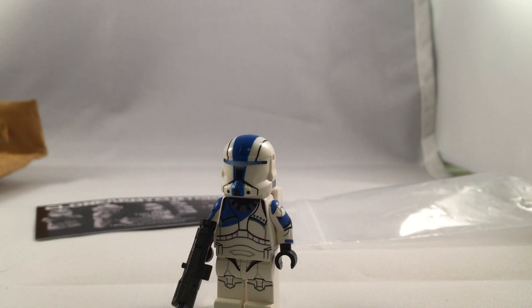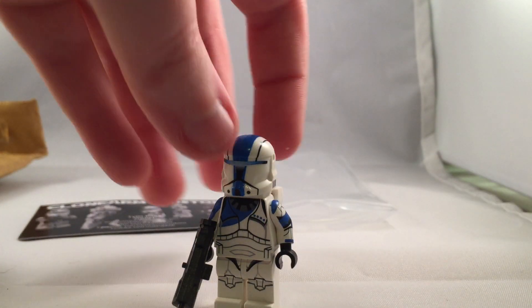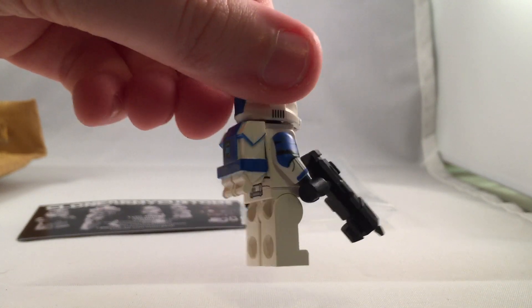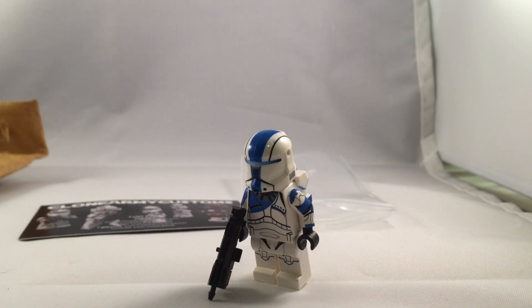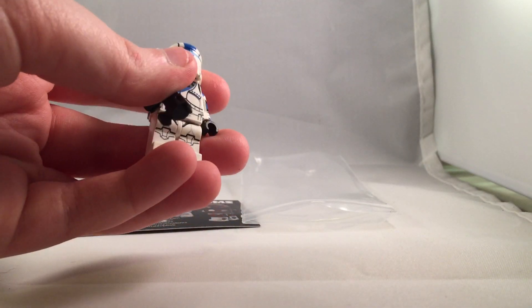Put the gun in his hand and voila. This figure is very awesome. A review is coming soon, probably Wednesday or something. That's pretty much it — please like, comment, and subscribe for more of these.